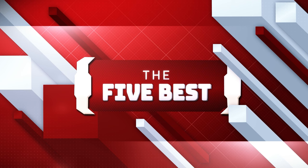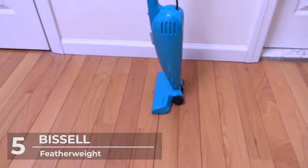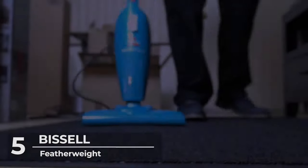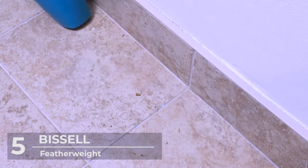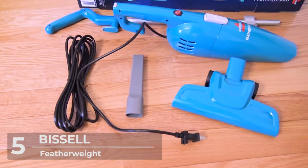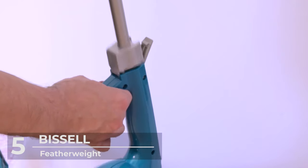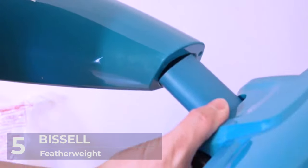Sit back, relax, and enjoy the video! Number 5: Bissell Featherweight. At number 5 is this versatile vacuum cleaner. As the name implies, it's very lightweight, weighing just less than 3 pounds, which does not in any way decrease its efficiency. Because this device is lightweight, it's easier to maneuver and can do more cleaning of difficult areas.